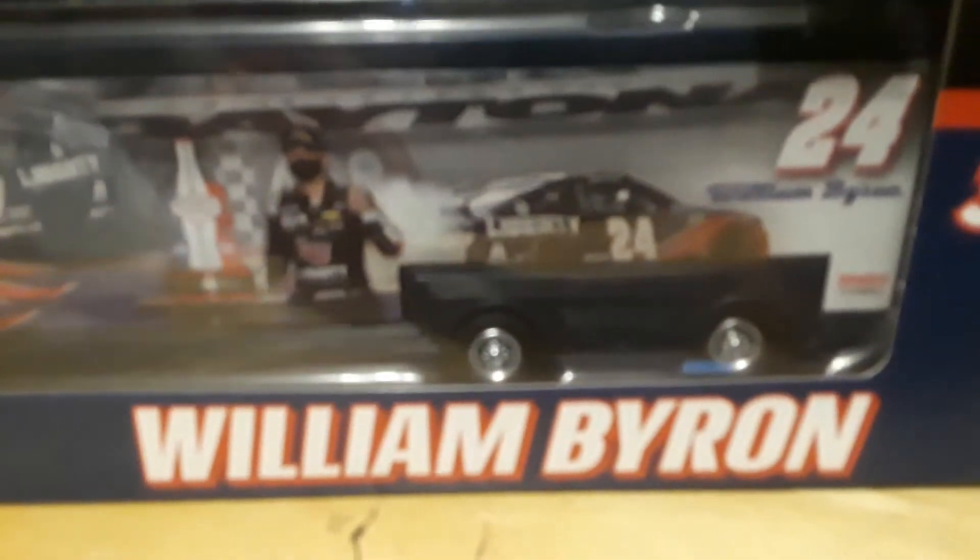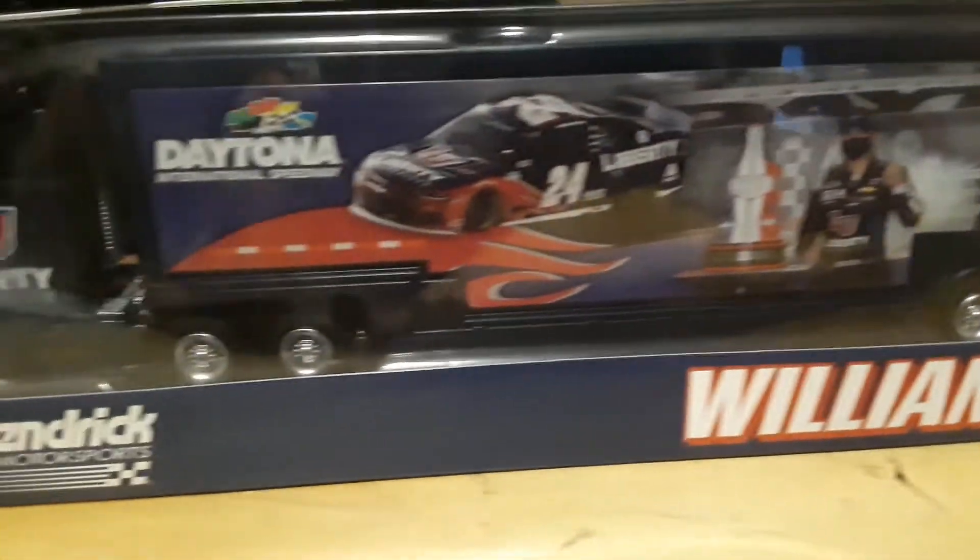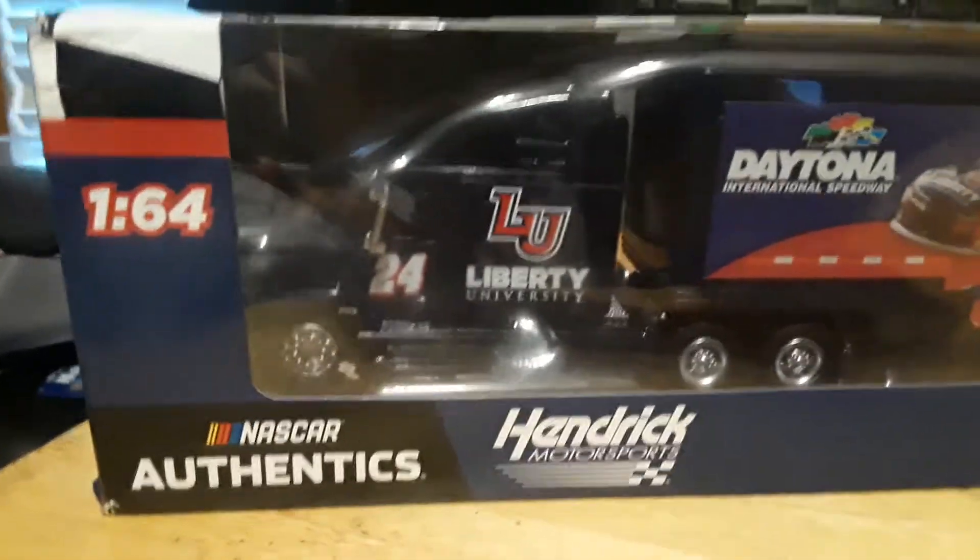Alright, so here's the box with the William Byron hauler in it. Remember, like I said, $14 from Walmart. Pretty nice hauler and now we're ready to unbox it.